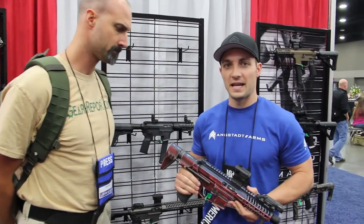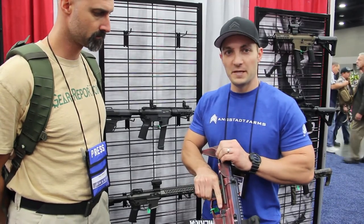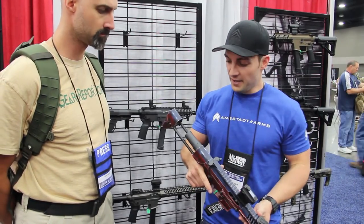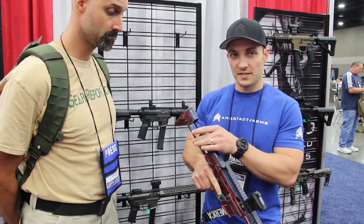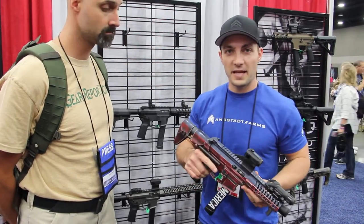This is the UDP-9. This is our PDW version — it's a short barrel rifle. It comes with an MBF Industries stock. It flips out nice and easy, and you've got multiple stops on this as well. Obviously, it runs on Glock magazines.